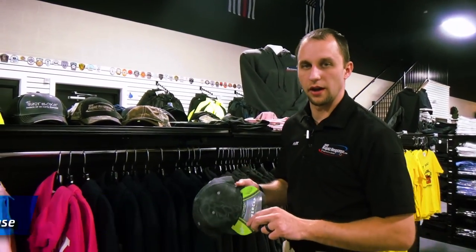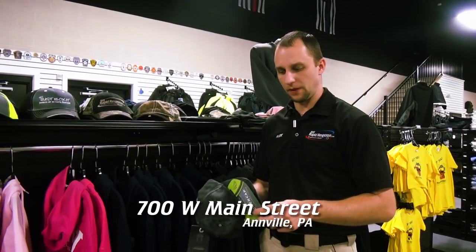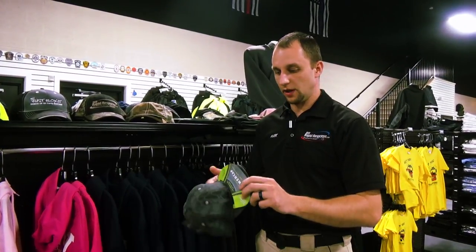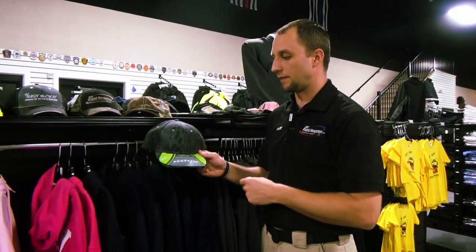Power Cap headwear here in our showroom at 911 Rapid Response, located at 700 West Main Street in Anvil, PA. Lights — what better thing to have on a hat but lights? So Power Cap, this is the Cryptic model.